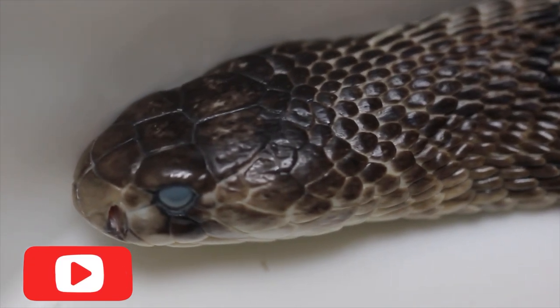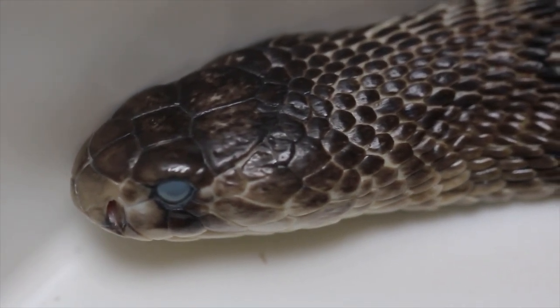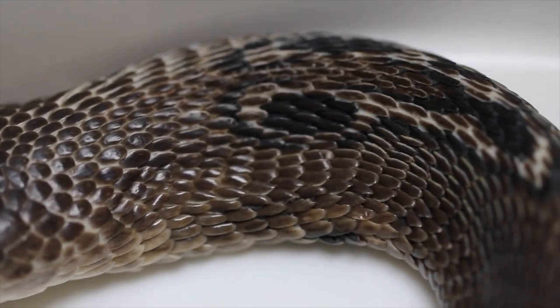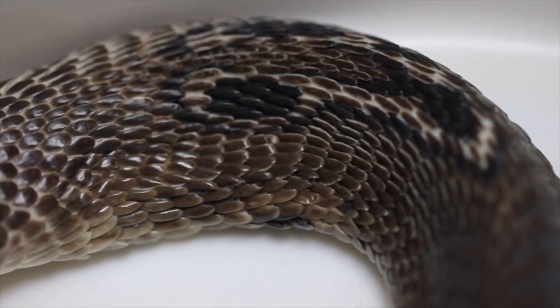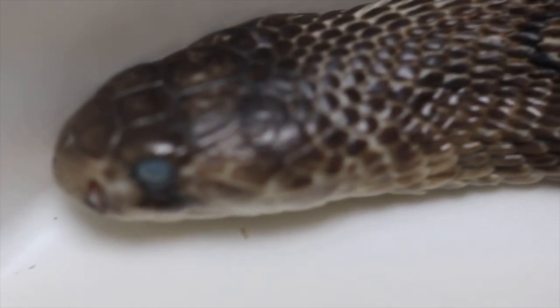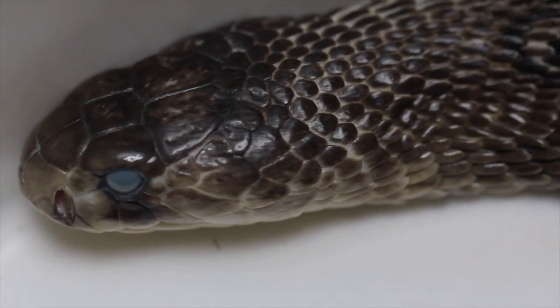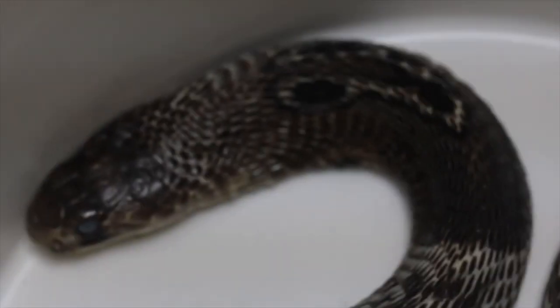This species is also a part of the Big Four in India, which refers to the four snakes responsible for the most snake bites in that area. The others are the Russell's Viper, Krait, and Saw-scaled Viper. The highly adaptive nature of the Indian Cobra leads to them being found in urban areas around where people live.